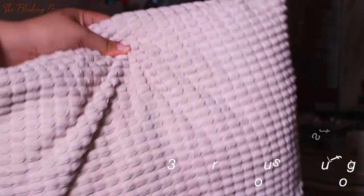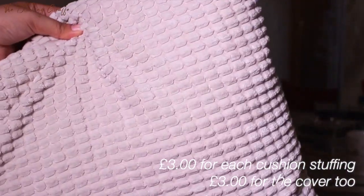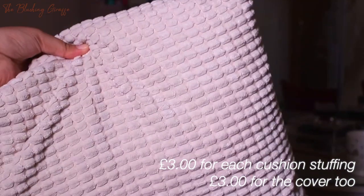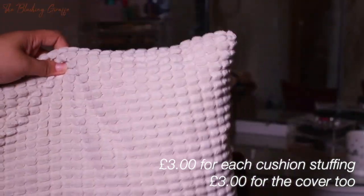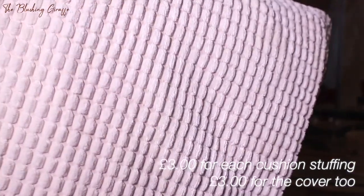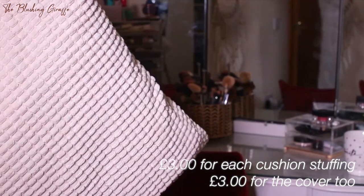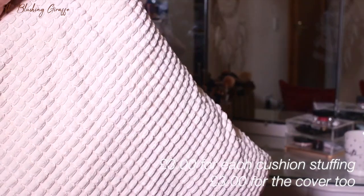Oh, sorry — before I go, I totally forgot to show you the cushions! We got three cushion pads and three cushion covers. Each cushion with the pad inside came to £6, and the covers alone are only £3 — the texture is gorgeous. These are for our living room, where the furniture is dark and warm-toned, so they'll add a bit of lightness. And who doesn't love a good cushion? That's it for the IKEA haul — bye!